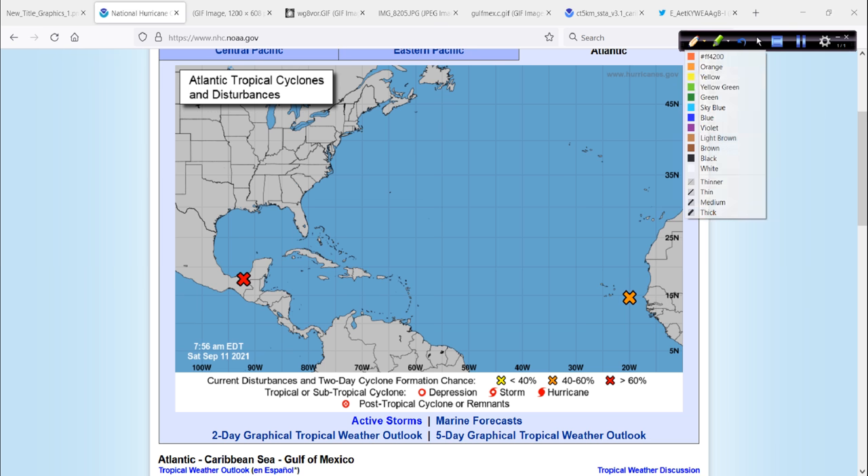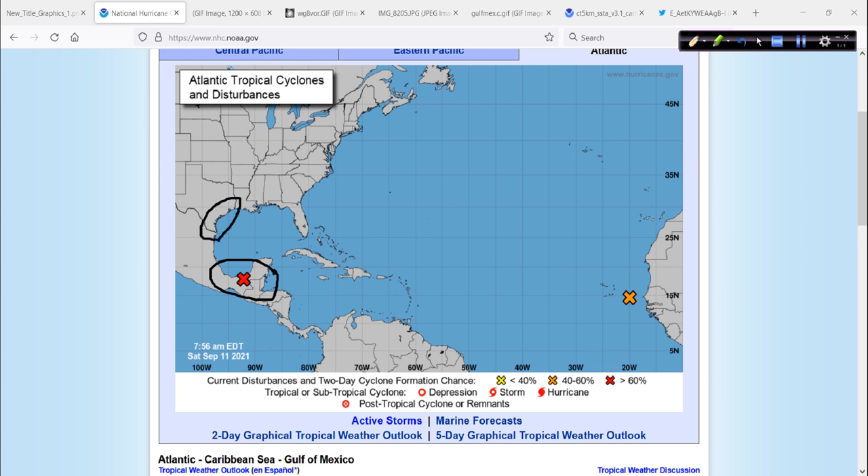This down here in the western Gulf of Mexico, southern Gulf, Central America region — Invest Area 94L. We're going to have to watch this very closely for some impacts up here along the Texas coast over the next few days.